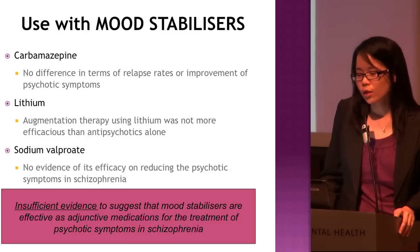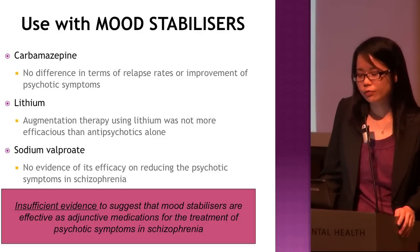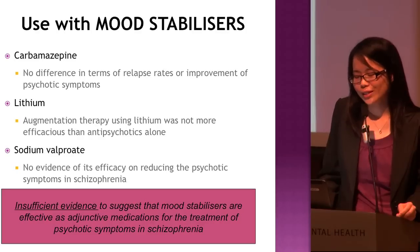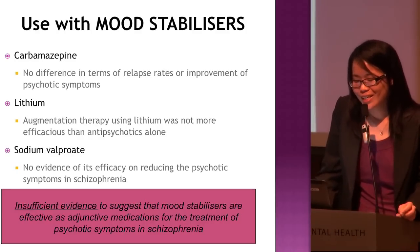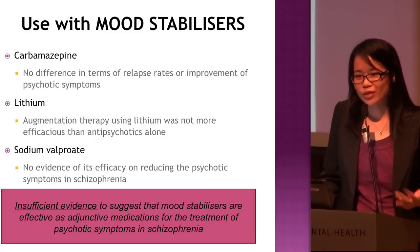For adjunct medication with mood stabilizers — carbamazepine: some RCTs have shown no significant difference in terms of relapse rates or improvement of psychotic symptoms when carbamazepine is used together with antipsychotics. For lithium, augmentation treatment was also shown to be no more efficacious than antipsychotics alone. For sodium valproate, there is also no evidence of its efficacy in reducing psychotic symptoms in schizophrenia so far.